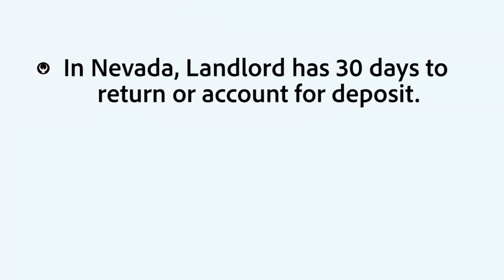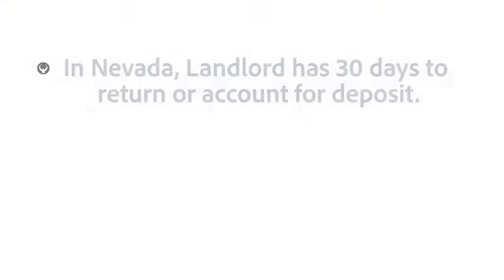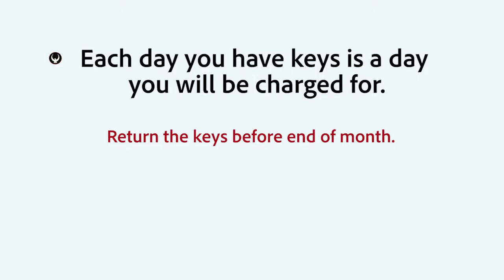Tip number one. In Nevada, the landlord has 30 days to return the deposit or account for it. Beyond 30 days, he has to return the entire deposit without any offset to it.